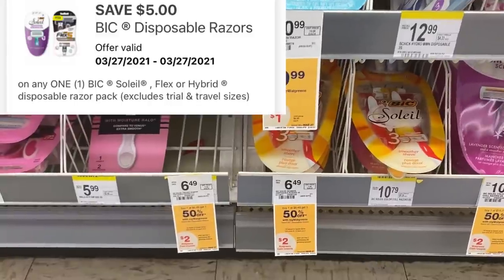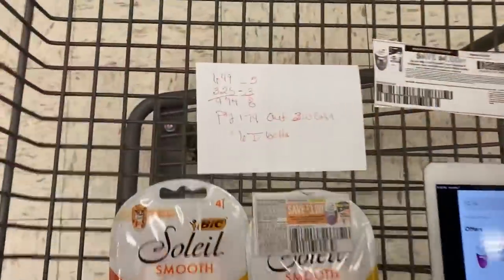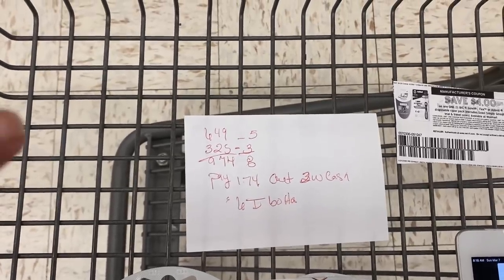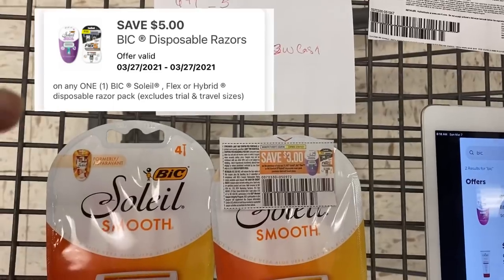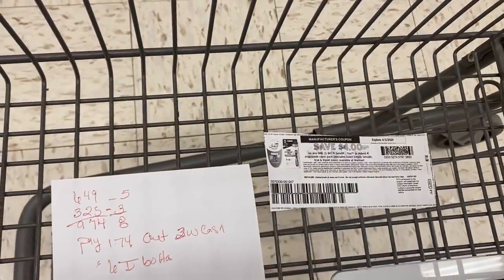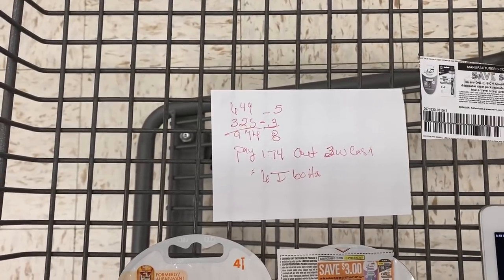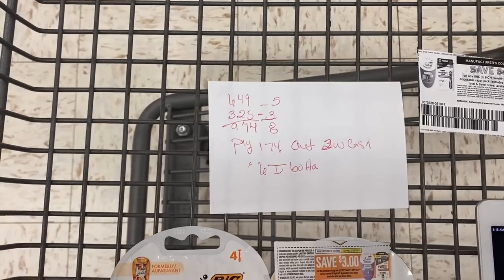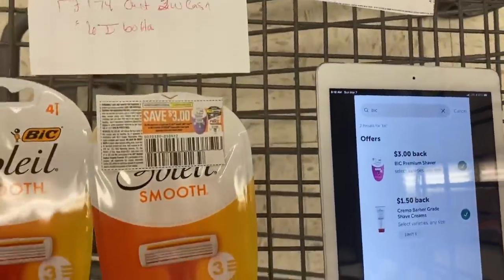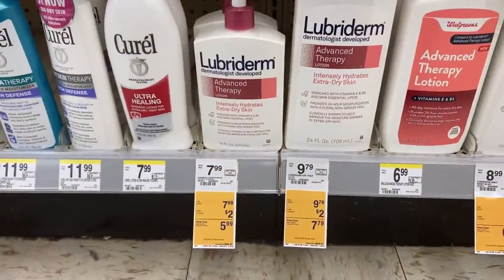We have a $5 digital, a $4 internet printable, and a $3 insert coupon available. The deal looks like this: one will be $6.49, the second one will be $3.25. We're gonna use the $5 digital as well as the $3 insert coupon. There's also a $4 internet printable available from coupons.com. Our total in digital and insert coupons is $8 — we're gonna pay $1.74 out of pocket and get back a $2 Walgreens cash plus $6 on Ibotta, because you can redeem that twice.